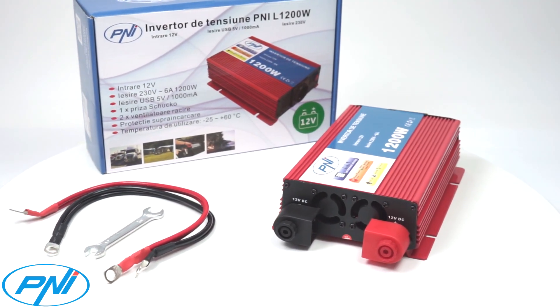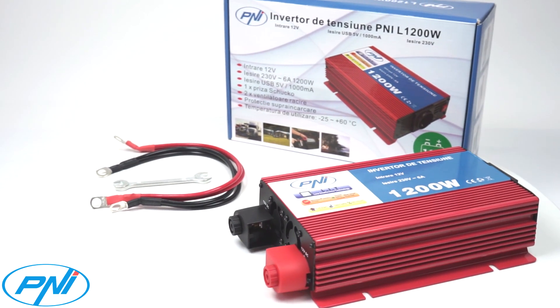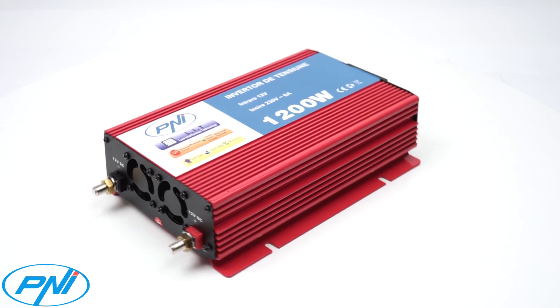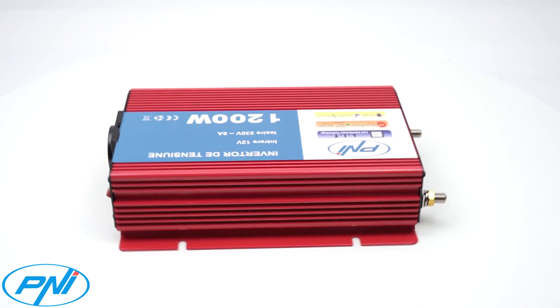In the next few moments, I propose to you as a solution the PNEI L1200W Autopower Inverter, that can be powered by a 12V car, minibus or truck battery and supplies a 230V output voltage.